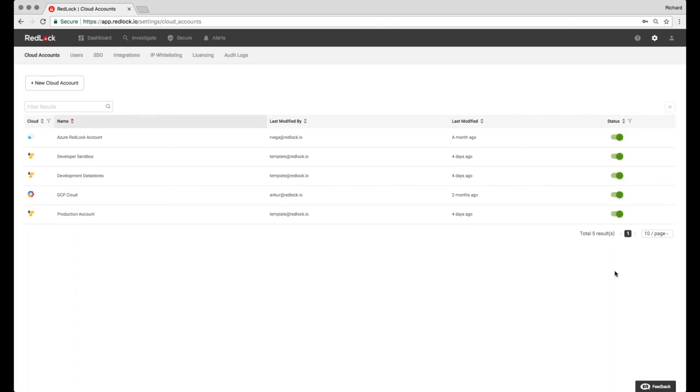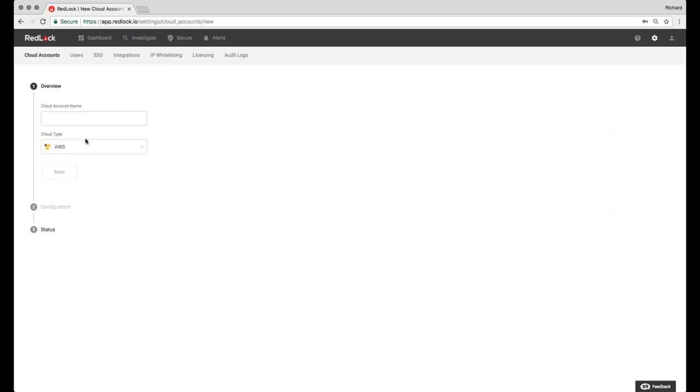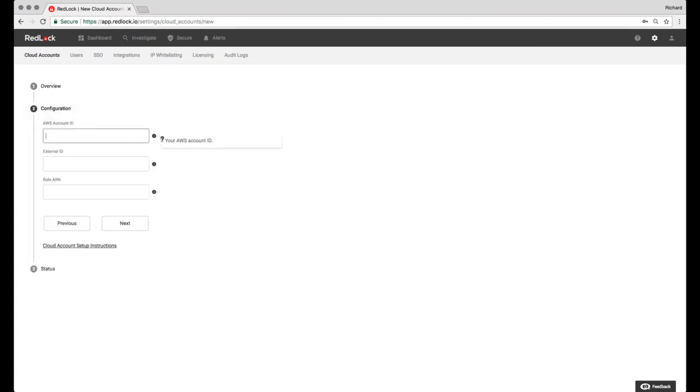In the Redlock 360 dashboard, the first thing to show is account setup. Redlock is completely API-driven and API-based — no agents or proxies need to be installed on your accounts. While we are multi-cloud, we support AWS, GCP, and Azure. For this example, let's use AWS. I'll enter a test account name — 'webinar test.' The only thing we need from you is a read-only access account within your public cloud environment. We enter the AWS account ID, the external ID, and the role ARN. Once added, we'll see a status page where the account can be disabled and enabled.